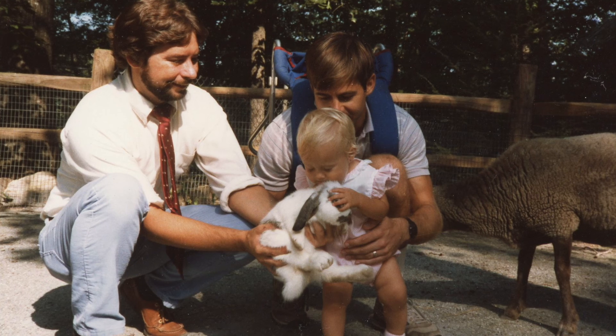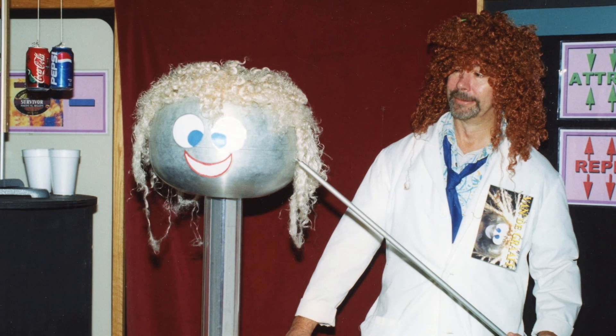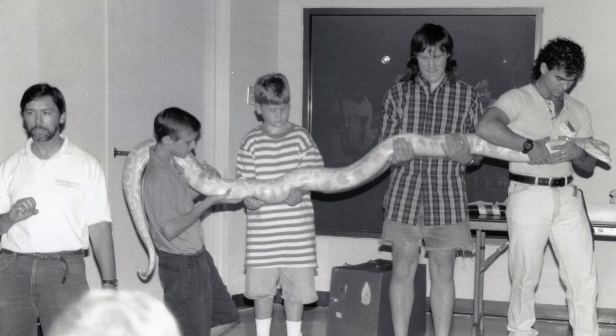My name is Rick Bolling. I was hired originally as an interpretive naturalist and worked in education, then moved into the aquatics and the herpetology section. I worked 41 years total.